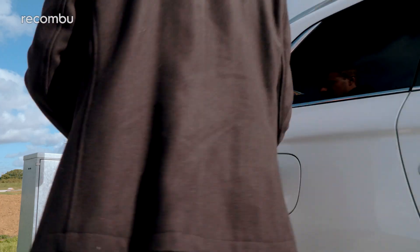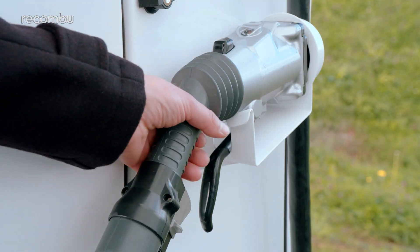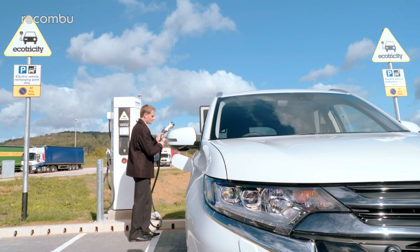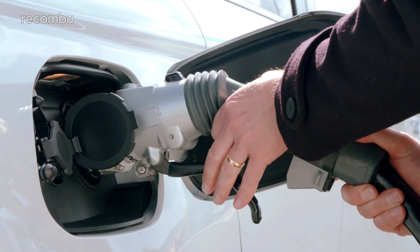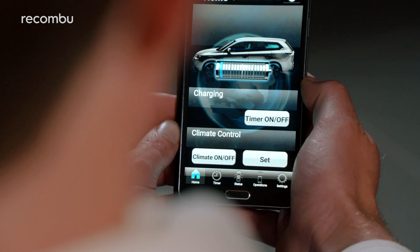Another new addition is the ability to charge the Outlander faster. Up to 80% of the battery can be charged up in 25 minutes, which is five minutes faster than before. Okay, so it's not a huge difference, but it does mean less time twiddling your thumbs on that day you forgot to charge it the night before.